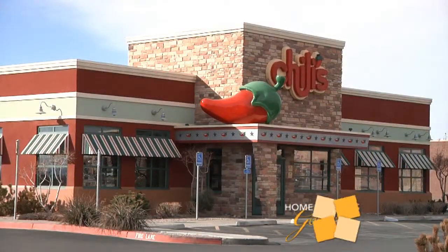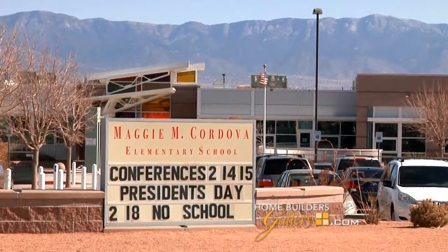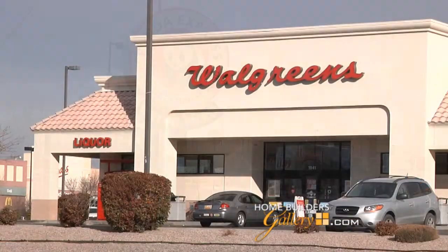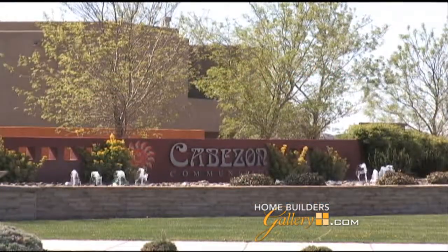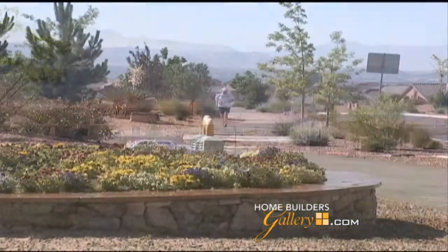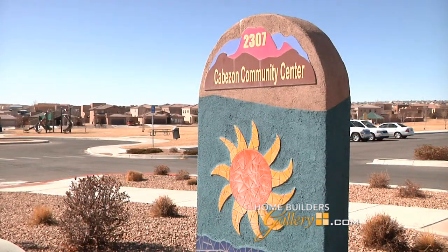Well, first, it's location, location, location. Everything you could want or need is close by, including restaurants, theaters, Cottonwood Mall, schools, a big new hospital, major retailers, and so much more. Plus, Cabazon is a great place to live. The community includes parks, playgrounds, walking trails, a swimming pool, and a community center. These are big, energy-efficient homes, and it's easy to see why they're selling so quickly here at Arbolera.